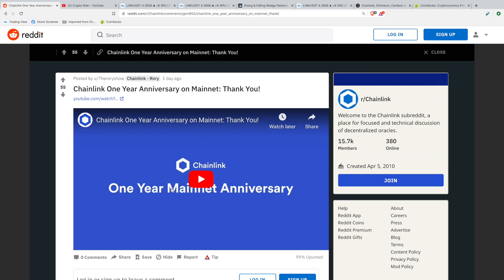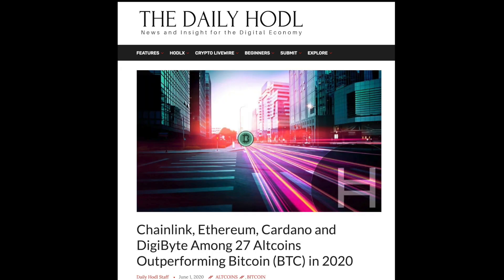At the end of the video, we're also going to review an updated list of 27 altcoins which have outperformed Bitcoin so far in 2020. Spoiler alert — Chainlink made it.